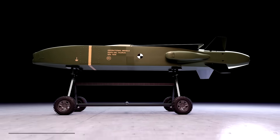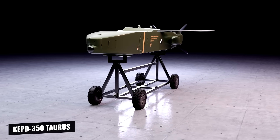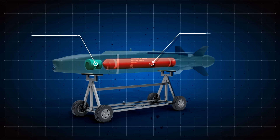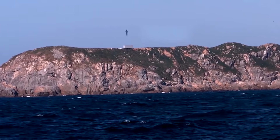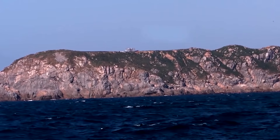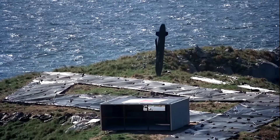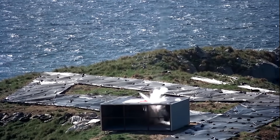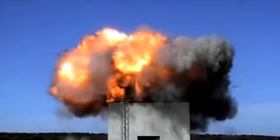The Taurus KEPD-350 missile, a collaboration between Germany and Sweden, also showcases this concept with its unique brooch warhead, which has a two-stage detonation system. First, an initial charge pierces through the target's defenses, creating an entry point. Then, a secondary explosion, delayed until after penetration, delivers a powerful blast within the target's core. With this feature, the Taurus can disable even the most secure facilities, reaching depths that only Bunker Busters can achieve.